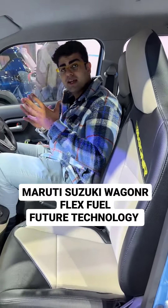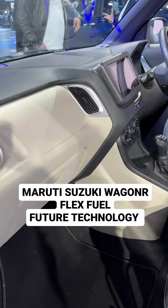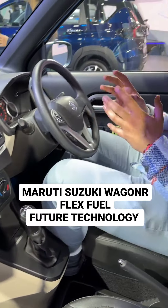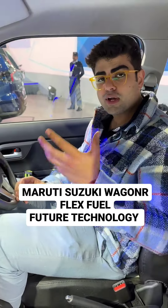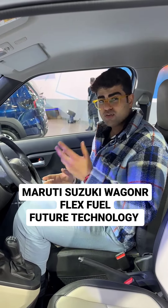Apart from that, this engine produces 88 brake horsepower and 113 Nm of torque. Being flex fuel compliant does not mean you cannot run it on normal petrol. You also get a fuel tank of 32 litres.